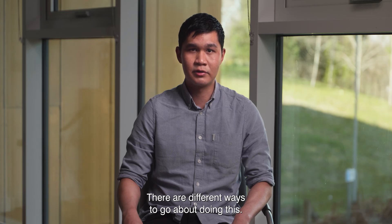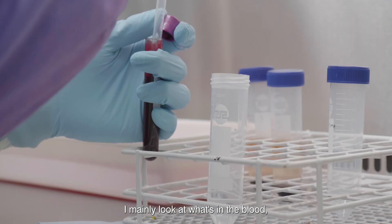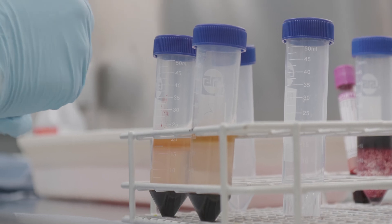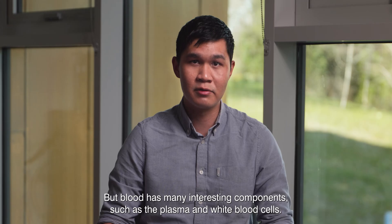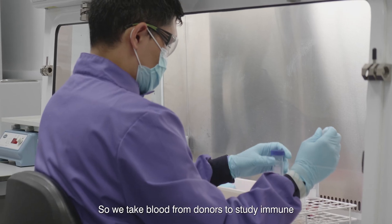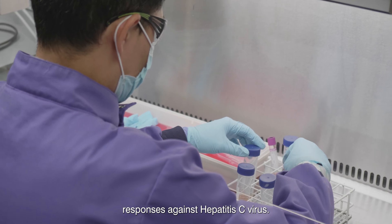There are different ways to go about doing this, but I mainly look at what's in the blood. People may view blood as being just a simple red liquid, but blood has many interesting components such as the plasma and white blood cells. So we take blood from donors to study immune responses against hepatitis C virus.